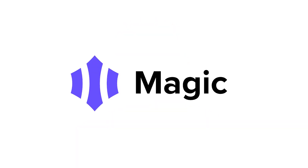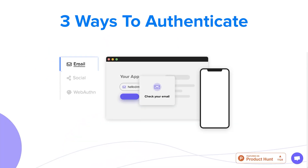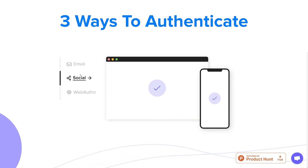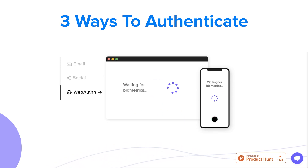MagicLink eliminates the hassle of dealing with dozens of passwords online. Magic is a developer SDK that can be integrated into applications to enable password-free authentication using MagicLinks. This is similar to systems used by Slack and Medium. Once a developer integrates Magic into their application, a user is able to sign up or log in through email, social media, or even biometrics.